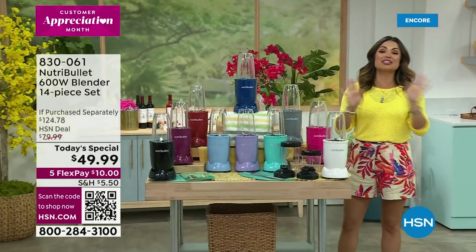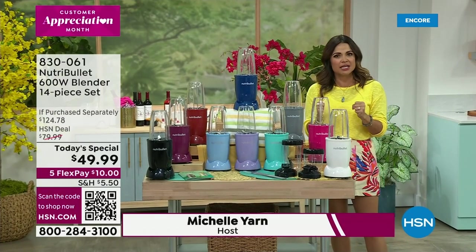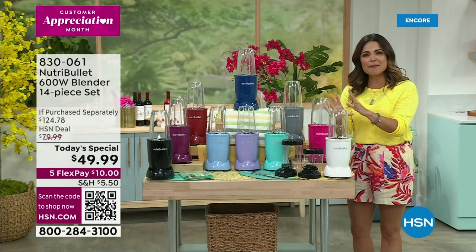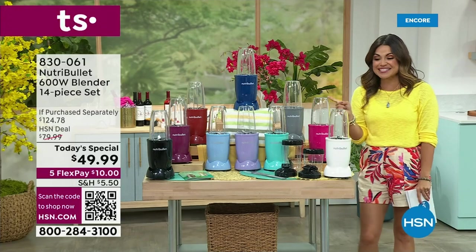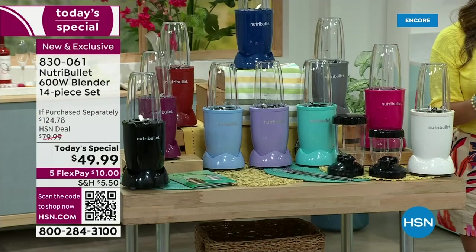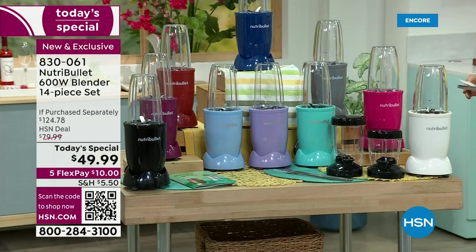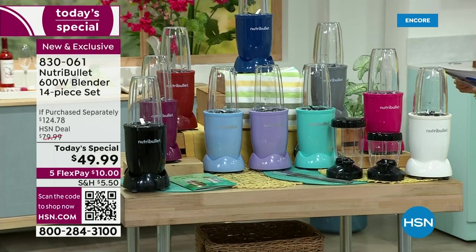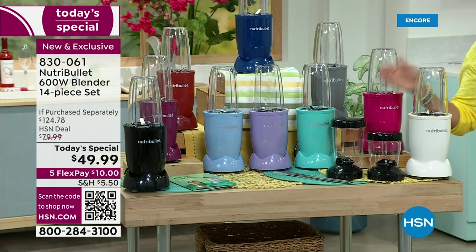This is the original — they are trailblazers in the industry, and what they do so efficiently is give you small, compact, easy-to-use power. Tonight I am so excited because we are bringing you, for the first time ever, the 600-watt as a Today Special — for the first time ever in incredible colors. We are also giving you an entire accessory bundle at no extra charge, and we are giving you an unbelievable value.